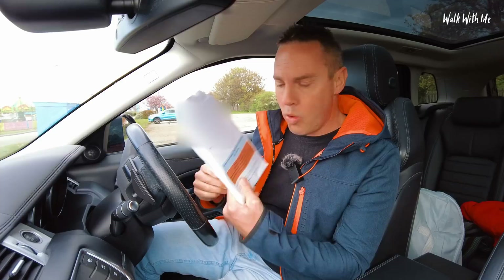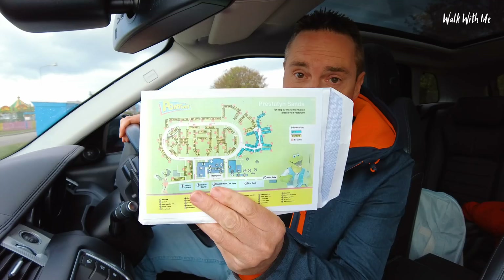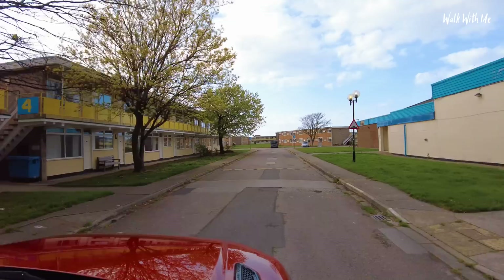Check-in was easy. I've got my little welcome pack and I'm in apartment 580, block 52. They have provided me with a map, so I know where I'm going — I think.